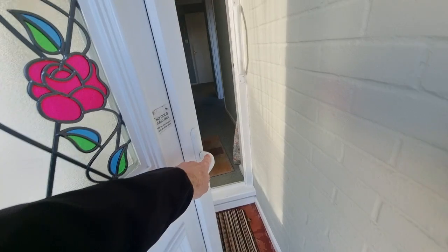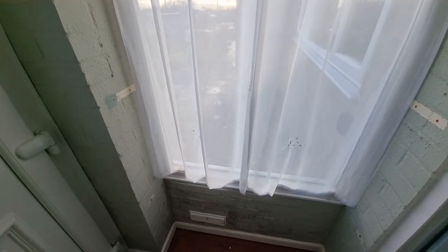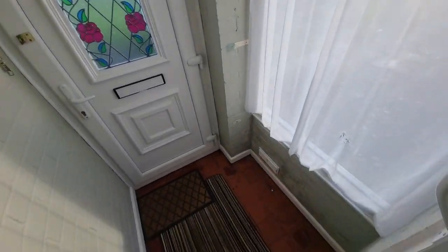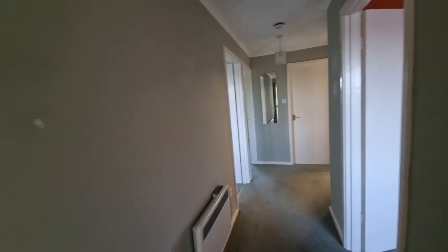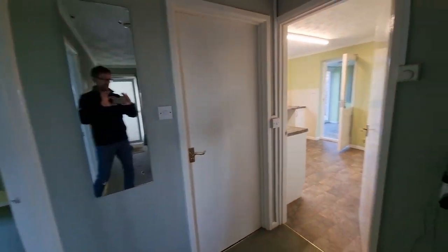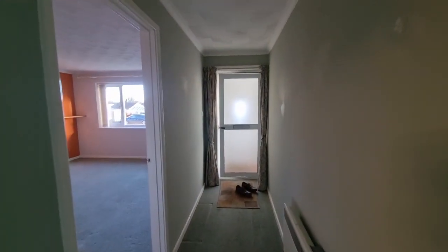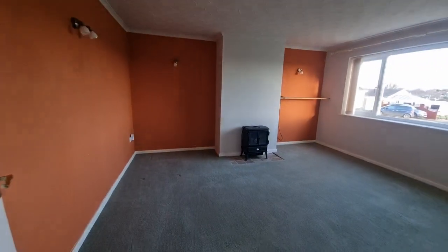Heading in through the front door, straight into the entrance porch — a small porch with a new PVC entrance door to the front, pavement tiles to the floor, a window to the side, and another entrance door which takes us straight through into the hallway. We've got an L-shaped hall with doors off to the various rooms, and at the front of the property we have the lounge.